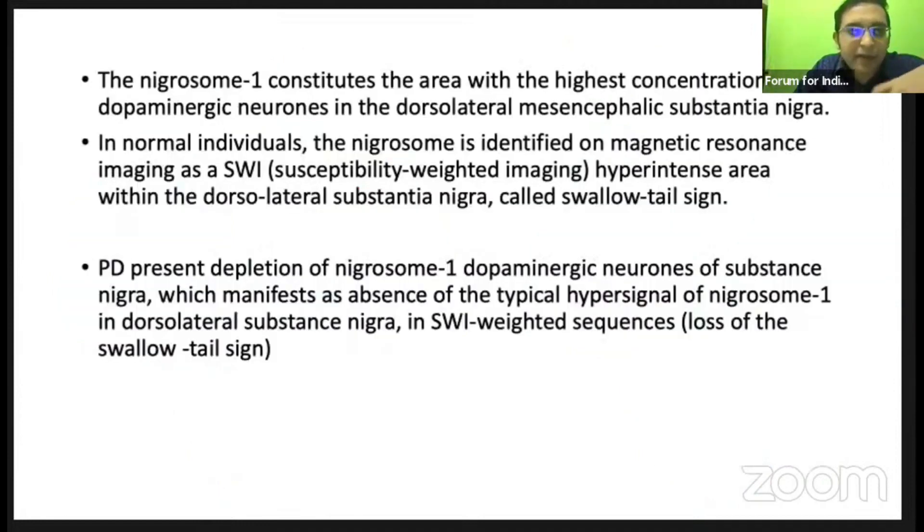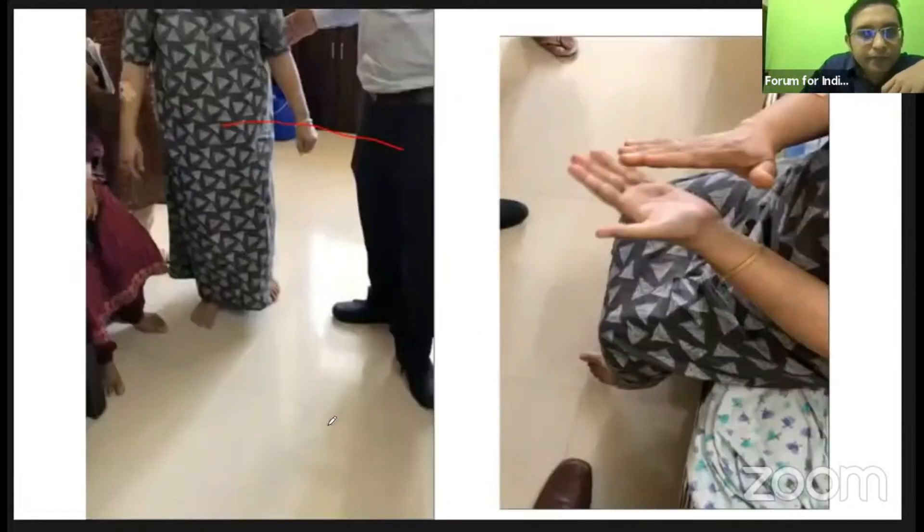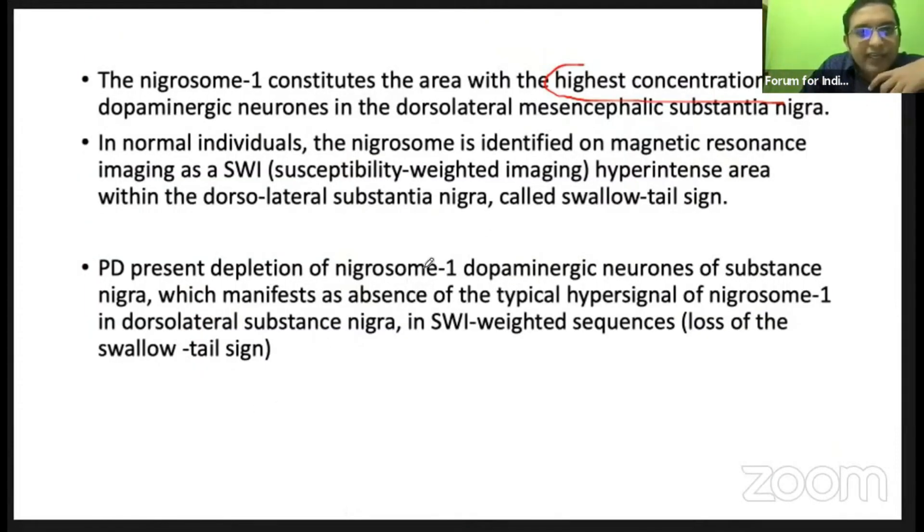Nigrosome 1 has the highest concentration of dopaminergic neurons. In PD, there is depletion of nigrosome 1, leading to loss of the swallow tail sign. Absence of the swallow tail sign is seen in Parkinson's disease, and it is a newer imaging modality of high sensitivity for detecting early Parkinson's. It is also helpful in differentiating PD from essential tremor and other mimics.